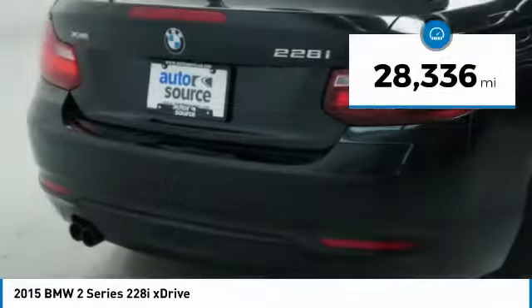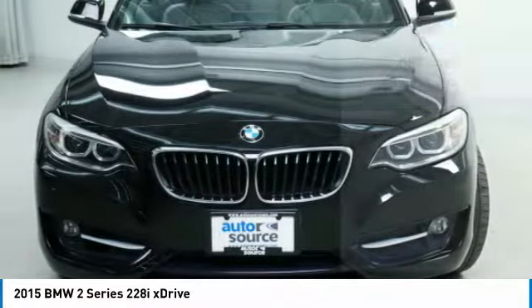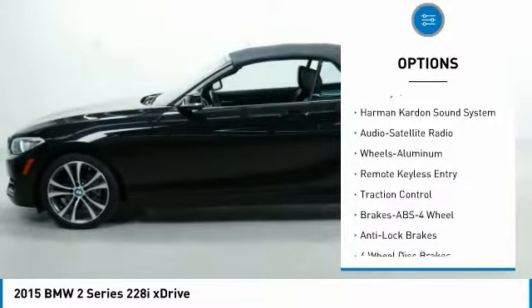This vehicle has less than 30,000 miles. Here are some of this vehicle's great options: navigation system, all wheel drive, anti-lock braking system, traction control, anti-lock brakes.